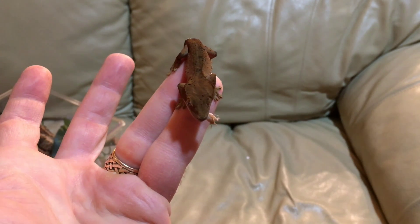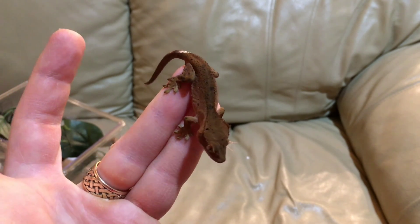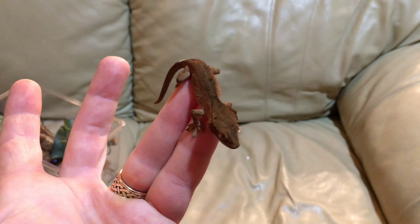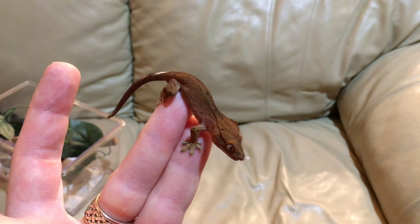There she goes — she's put on some size. I do feel like she's maybe a little bit skinny, so we're working on that, trying to increase the amount of food that we offer her and the frequency of feedings.